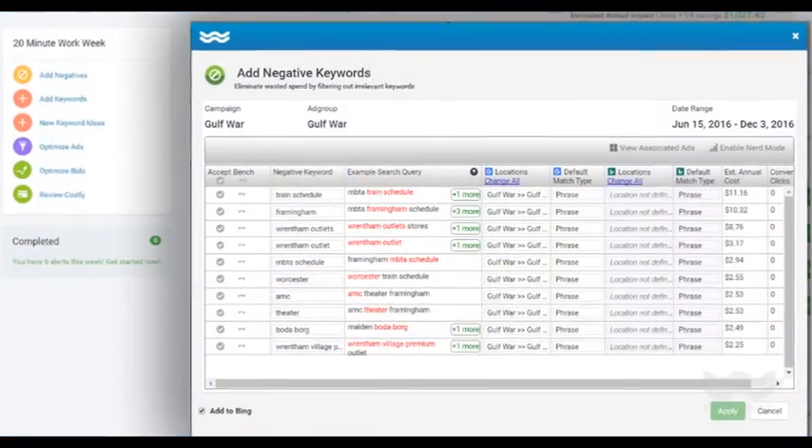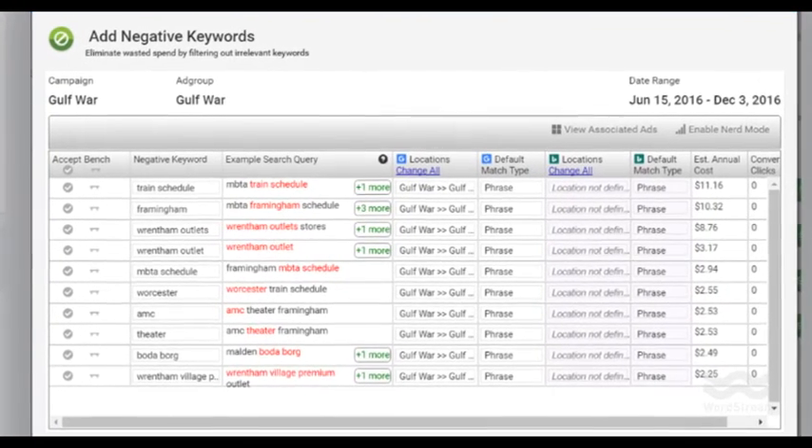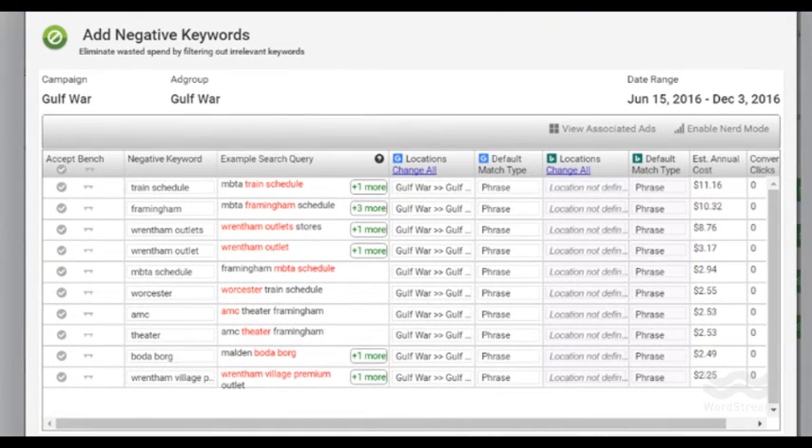In addition to our new performance dashboard, we've also updated our award-winning 20-minute workweek. Our customized alerts tell you how to increase results and save money. Check out the redesigned interface and improved workflow. Go ahead and take it for a spin — we can't wait to hear what you think.